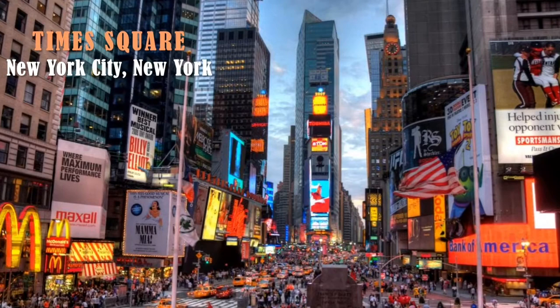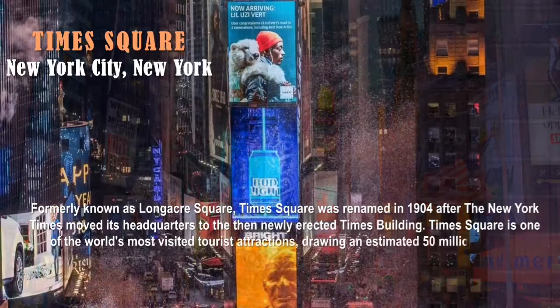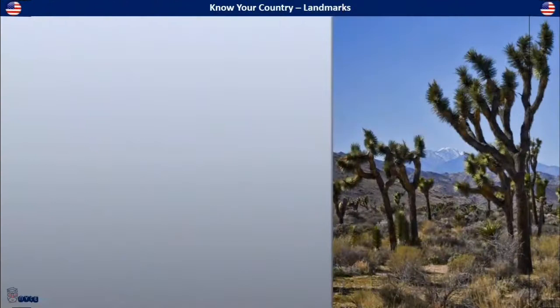The answer is Times Square, located in New York City, New York. Formerly known as Longacre Square, Times Square was renamed in 1904 after the New York Times moved its headquarters to the newly erected Times Building. Times Square is one of the world's most visited tourist attractions, drawing an estimated 50 million visitors annually. Nearly 380,000 pedestrians enter Times Square each day, and on the busiest days it can be as high as 450,000 — earning it the nickname 'the crossroads of the world.'